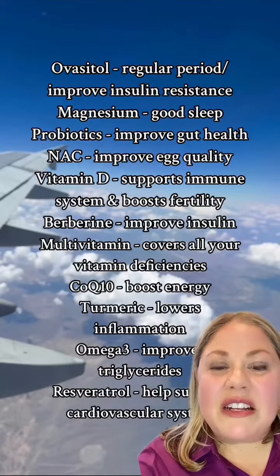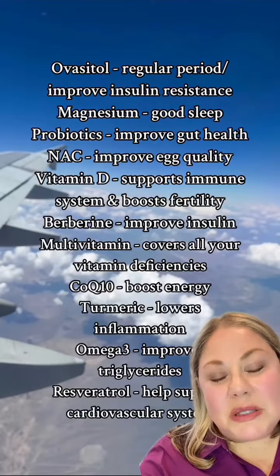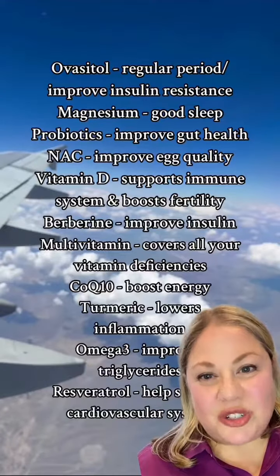And then CoQ10 — CoQ10 is really good for boosting your energy levels. Turmeric helps with inflammation. If you have high triglyceride levels, one of the best things you can take is omega-3s, which are fish oil.